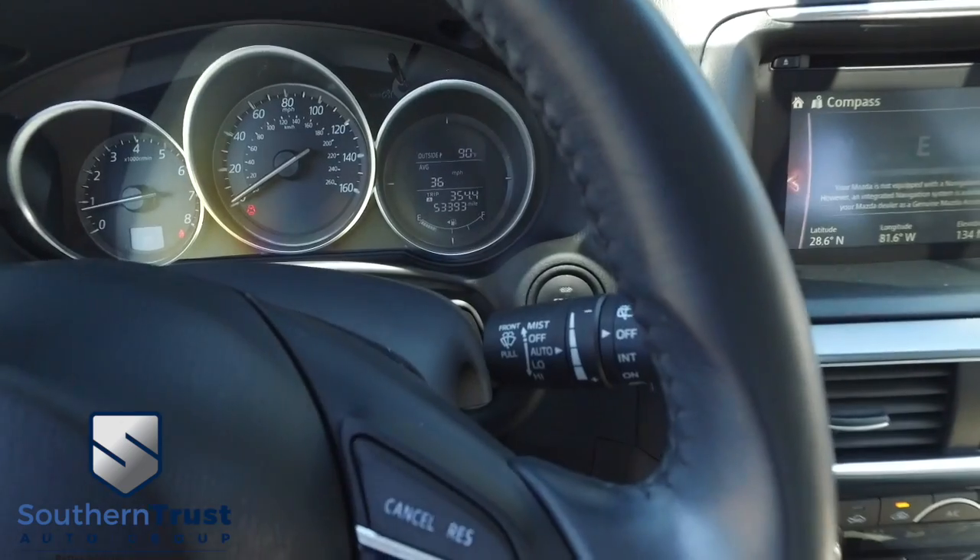Push-to-start ignition, multifunctional steering wheel, cruise control — 53,000 miles on this beautiful Mazda. Let's go check out this beautiful engine.